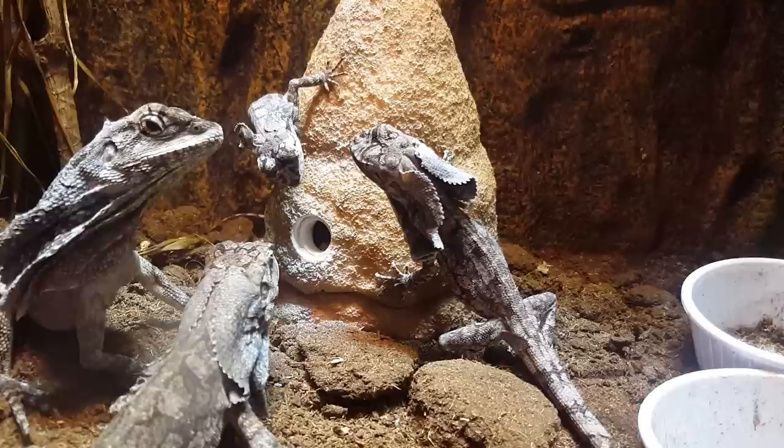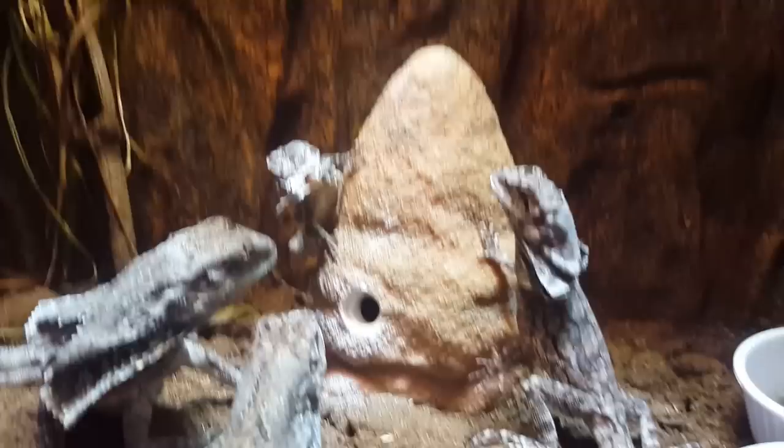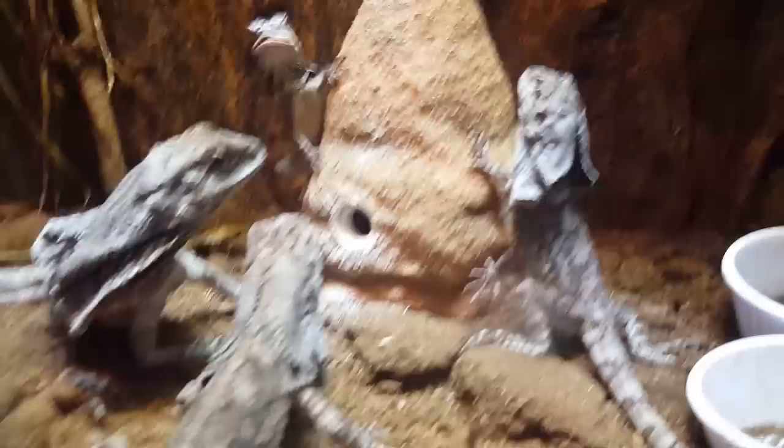Nothing's happening... oh, there we go. He got something - oh, there's the tug of war! The little guy got him. They're pretty cool lizards. I really like them a lot. Definitely my favorite.